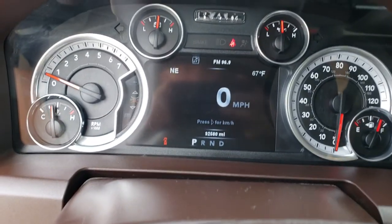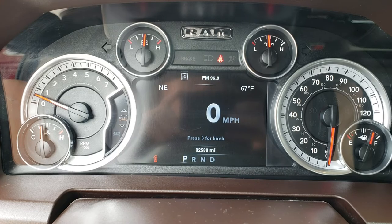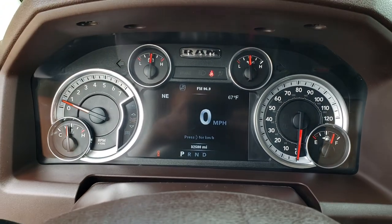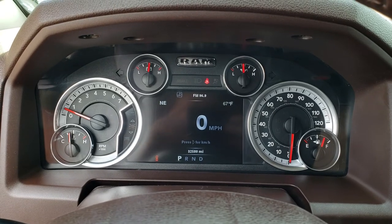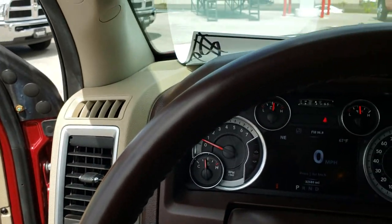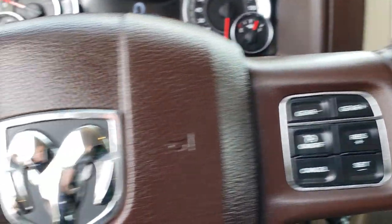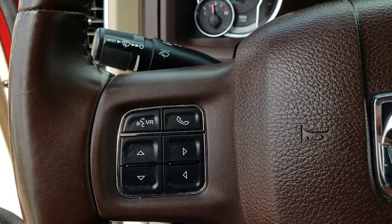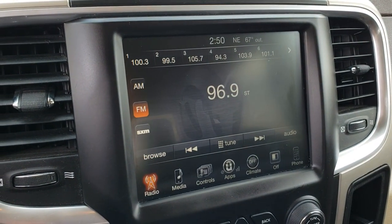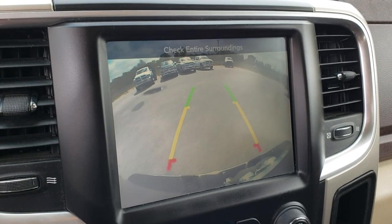As we hop inside the truck you can see that the 7 inch TFT display is nice and clean. It also shows 32,580 miles. You've got a compass, outside temperature display, and a digital speedometer. The leather-wrapped steering wheel has no scuffs or scrapes, with cruise controls on one side and Bluetooth audio controls on the other. This one has the 8.4 inch touch screen radio, which is also where your backup camera shows up.